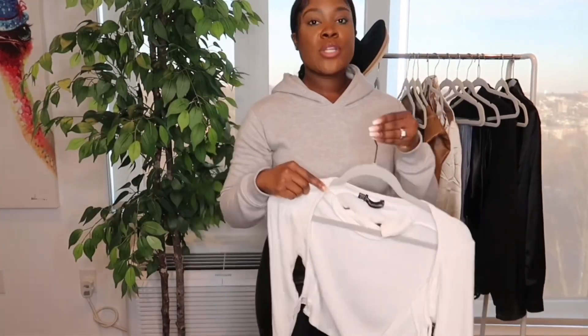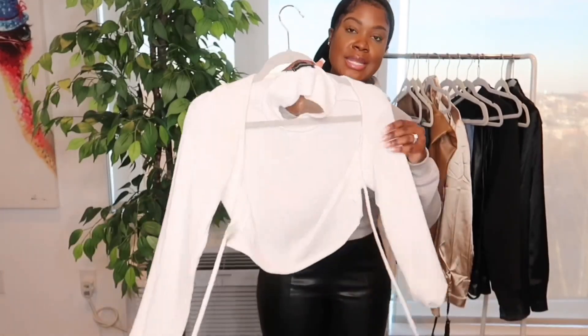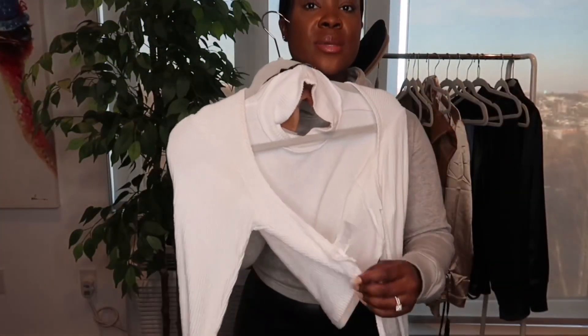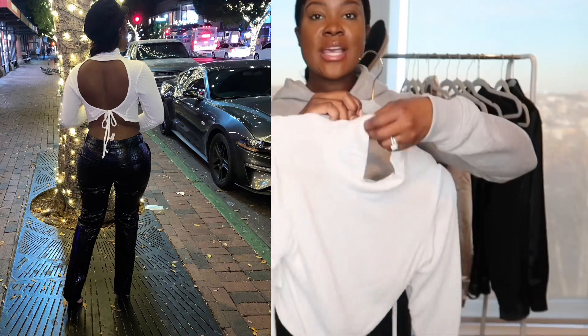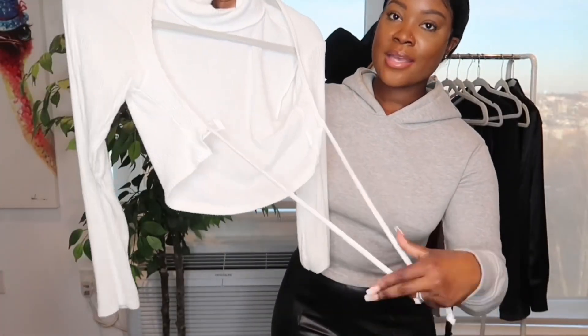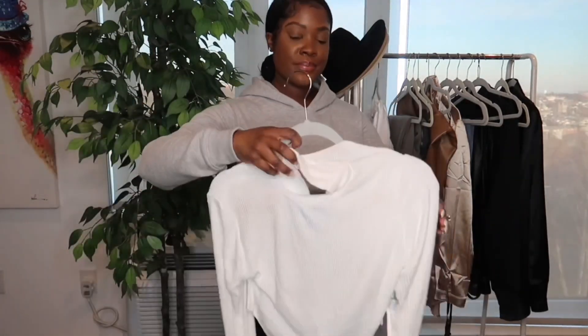The next item I want to show you guys is this sort of turtleneck open back knit top, which is super cute. I wore this on my birthday weekend with a pair of joggers. It does have a turtleneck detail, and then it has strings if you want to tie it in the back to make it fit tighter in the front — sort of like the hoodie — so you can adjust it to be tight or loosen it up.